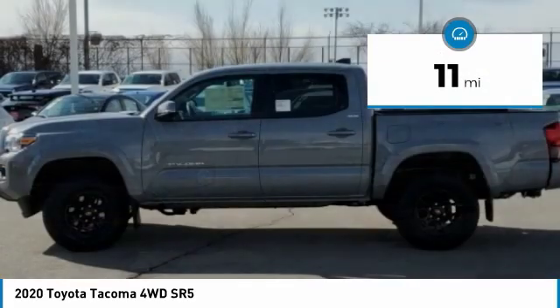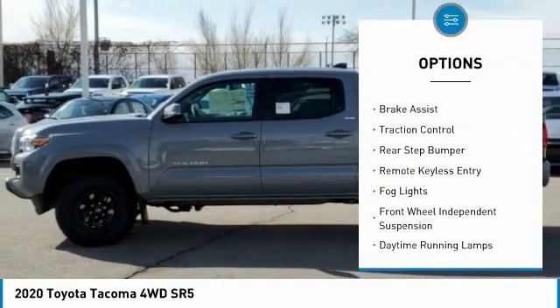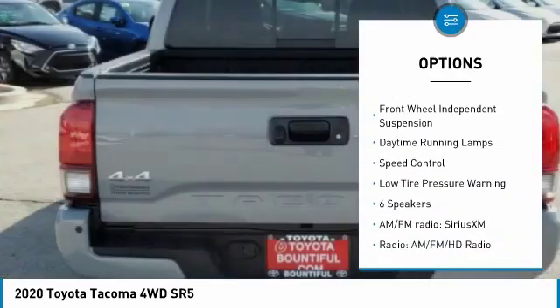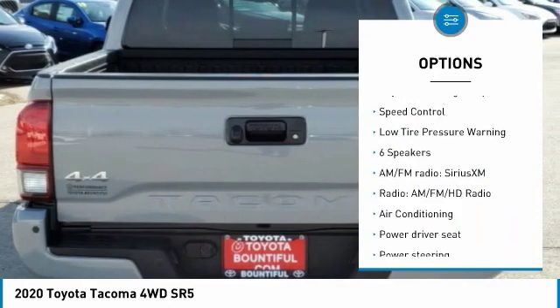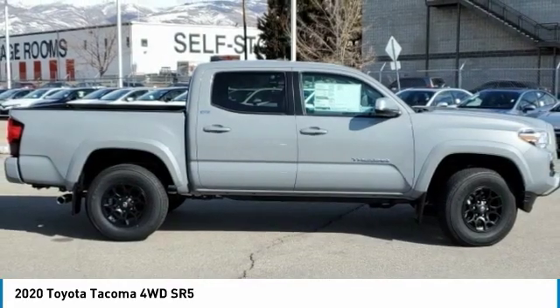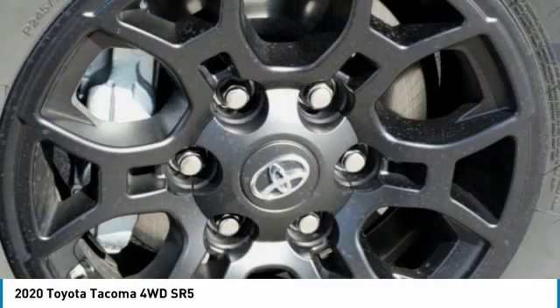Here are some of this vehicle's great options: electronic stability control, brake assist, traction control, rear step bumper, remote keyless entry, fog lights, front wheel independent suspension, daytime running lamps, speed control, low tire pressure warning.